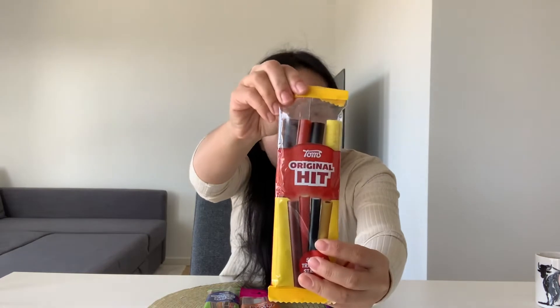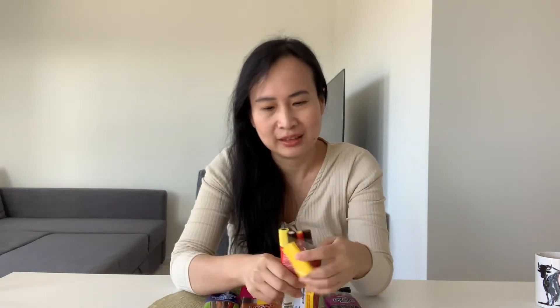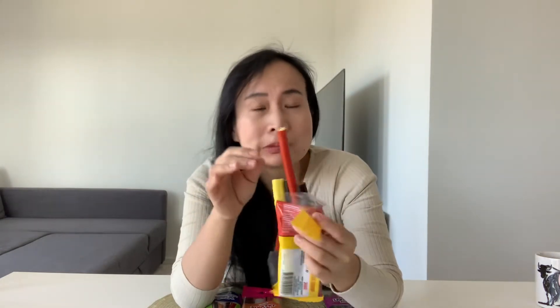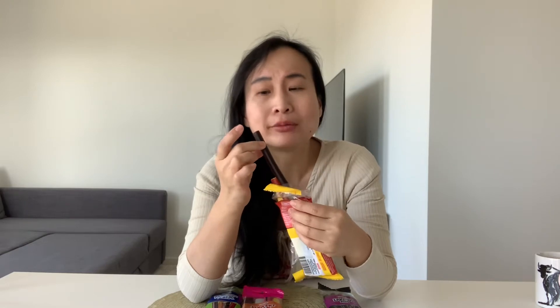I'll try this one first, the original one. I like it! It's a little bit chewy outside and inside it's so soft. I like it.